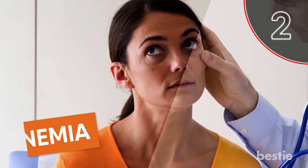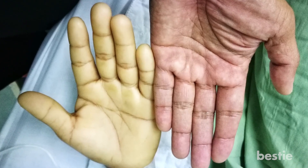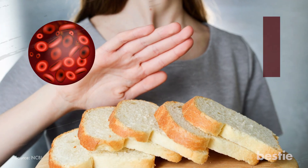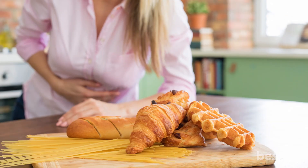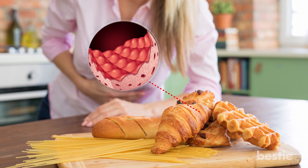2. Anemia. Iron deficiency, or anemia, is a well-documented symptom of gluten intolerance in scientific studies. In fact, research suggests that it may often be the first noticeable symptom, and that up to 75% of those with anemia may be gluten intolerant. Gluten intolerance can interfere with the uptake of iron from food, causing malabsorption.